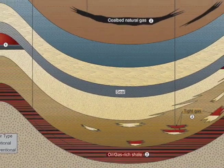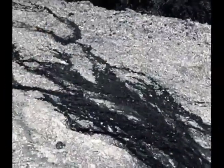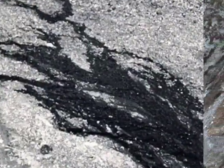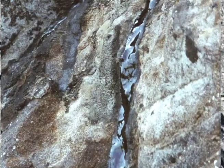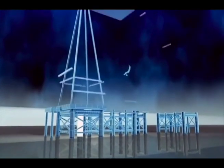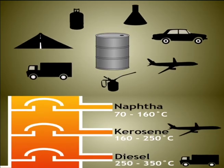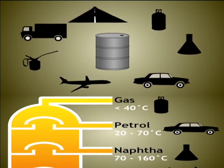Oil is buried deep underground. How did our ancestors learn about oil? Over time, oil seeps through rock cracks up to the surface. Asian people learned that oil burns. Today, people drill holes into the Earth to get oil and natural gas. We use oil and gas as fuel to get energy.